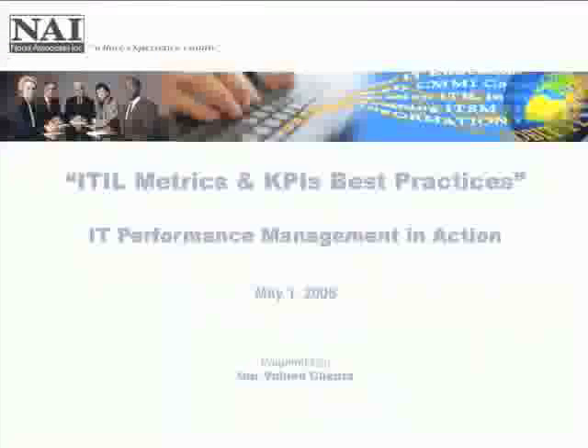I want to welcome all of you to our brief session discussing best practices around ITIL metrics and key performance indicators. Let me start off by giving a brief introduction on our subject, and Randy and I will go back and forth discussing this subject at some depth.